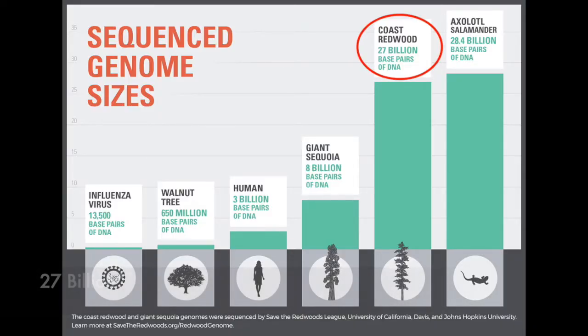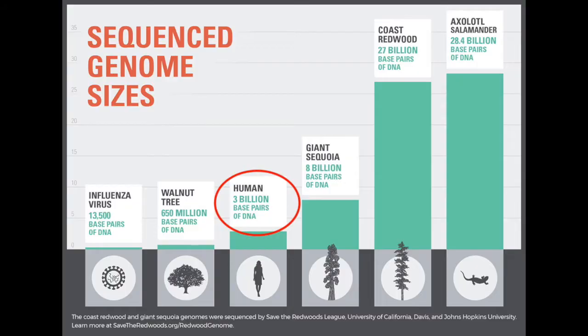Now, how are redwoods able to keep up this year-round system? I don't know, but the fact that their DNA has 32 billion base pair genomes might have something to do with it. And just for reference, the human genome sequence is only 3 billion — that's a pretty big difference.